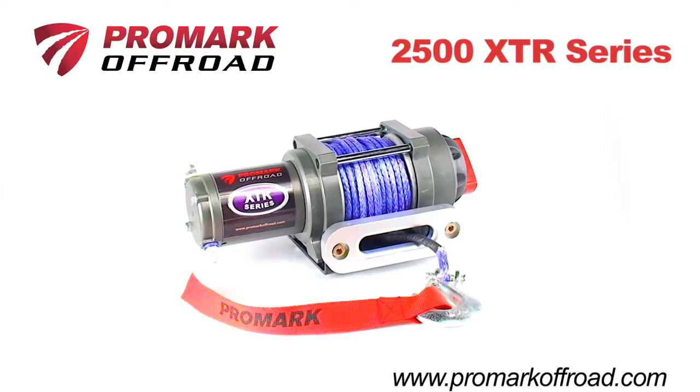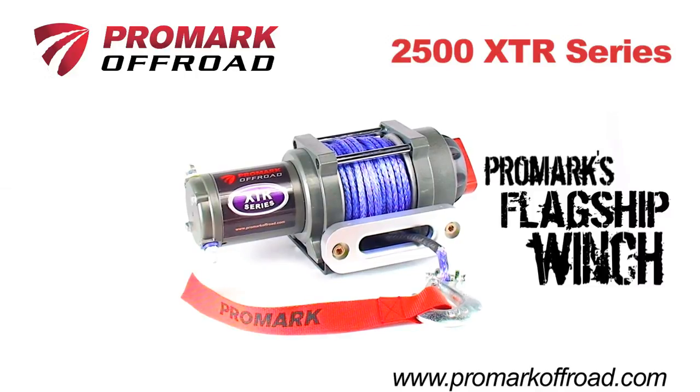The 2500 XTR is the flagship winch from Promark. This powerful winch is perfect for most medium-sized sport and utility quads.